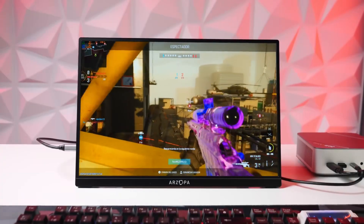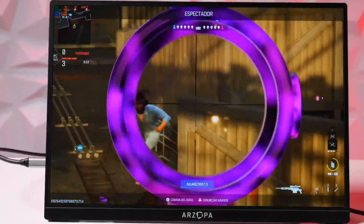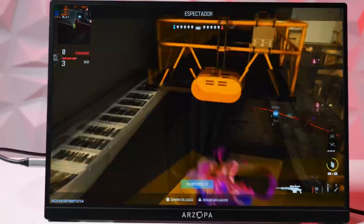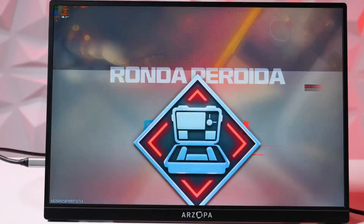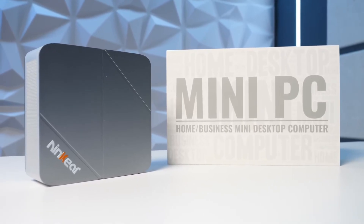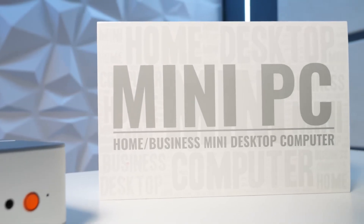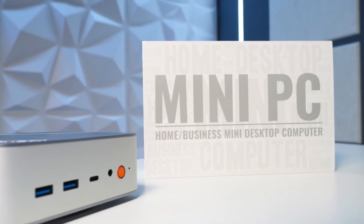In conclusion, after testing, my opinion of the NINKEAR M8 is clear. It's a compact device with enough power for most users, but with some important nuances. On the positive side: it has a capable modern processor, 32GB of RAM, a fast SSD, support for three connected screens, good connectivity, and a compact and quiet design. We can get a maximum of 60 FPS, and we can't really ask for much more.